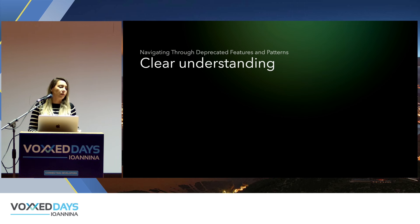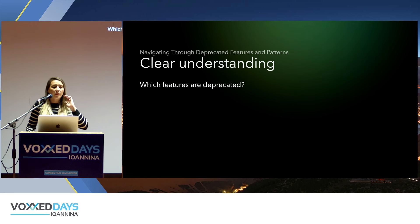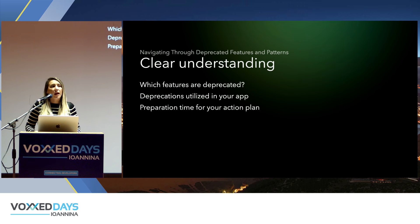Clear understanding is very important in a migration process. Analyze which deprecated features and patterns you are currently using, and think carefully about how to move forward with each. The more preparation you do, the clearer the path will be — both for yourself and your team members. A clear action plan also allows you to involve more people effectively, because you can give them a more direct way to work and collaborate.